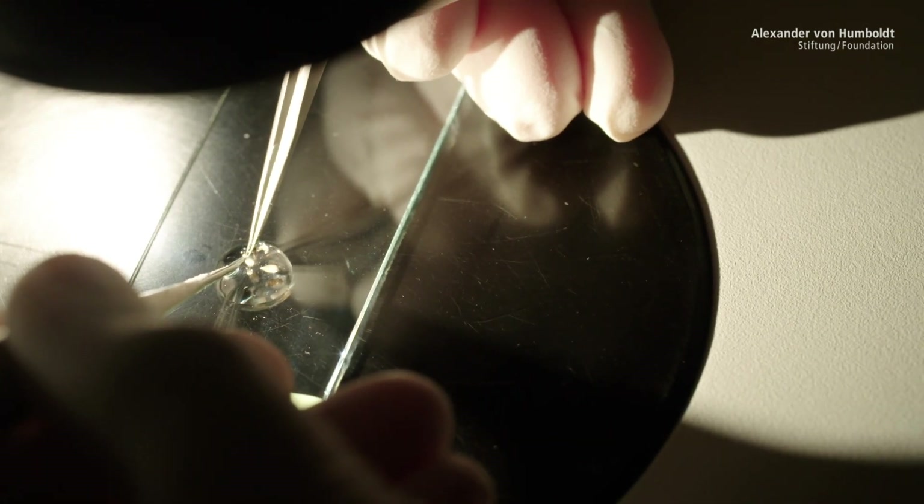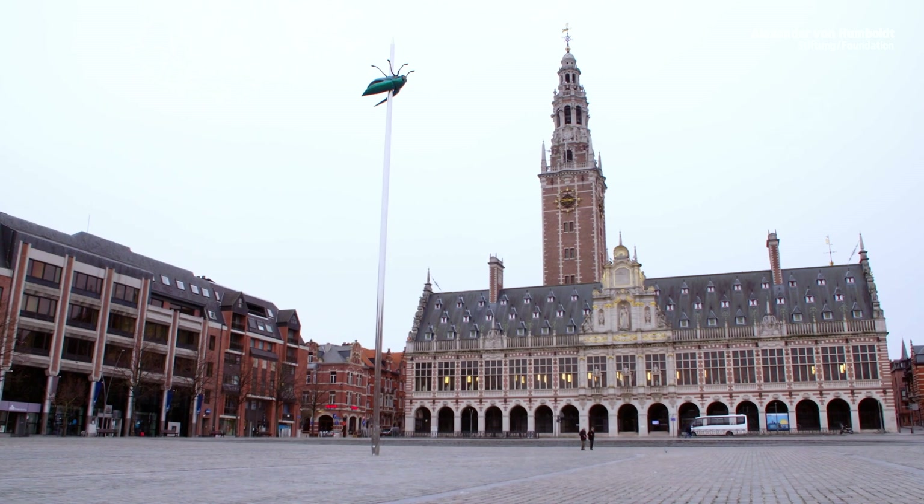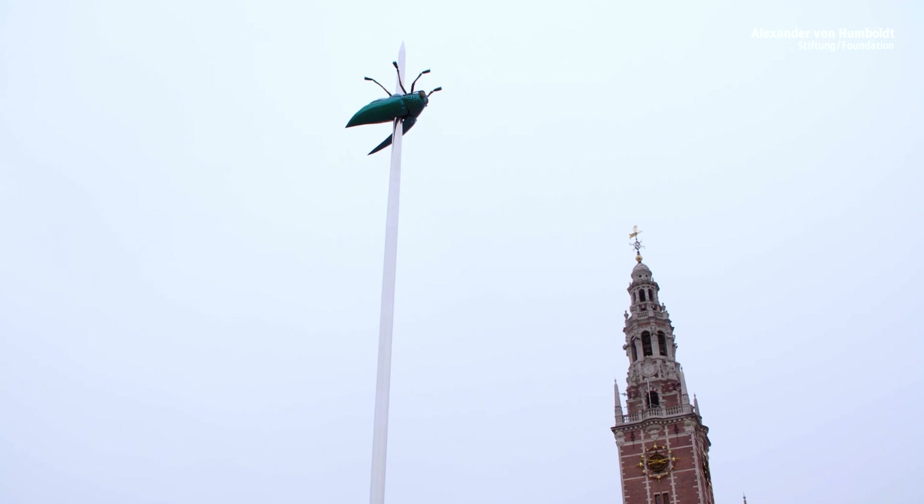I'm mostly interested in understanding how you can create that much information that is necessary to build a very complex network of nerve cells. So, where is this information coming from? Different routes can lead to the answers.